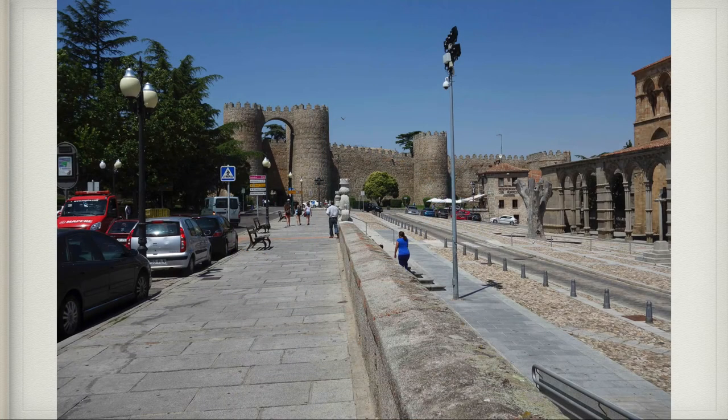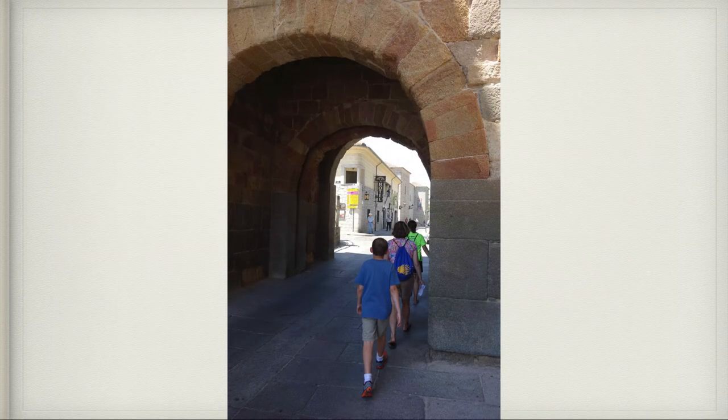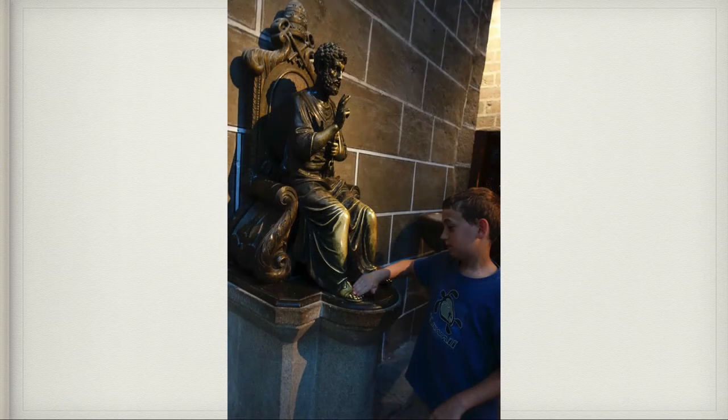Once you get to the walls you can go inside them, and built into the walls is the Avila Cathedral — really, really ancient. It's built into the wall and it's just really amazing. When we entered I spotted a statue of St. Peter, so I rubbed his foot, which is like a tradition thing you do at the Vatican.